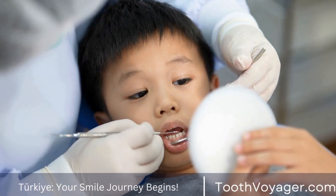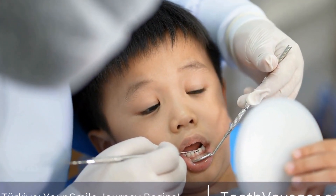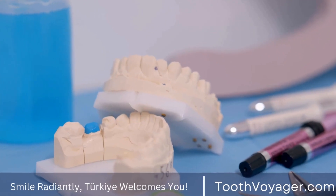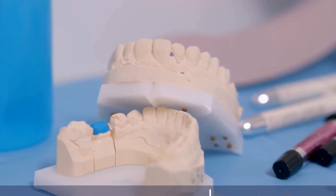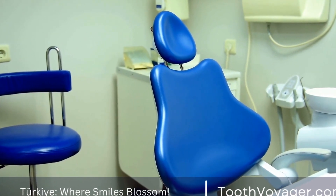In conclusion, there are several different types of dental fillings available, each with their own unique characteristics and applications. The type of filling that is best for you will depend on factors such as the location of the filling, the extent of the decay, and your budget. Your dentist will be able to recommend the best type of filling for your specific needs.